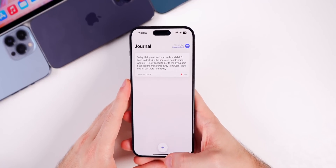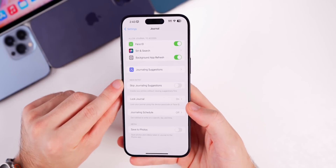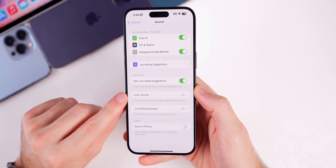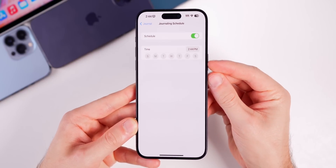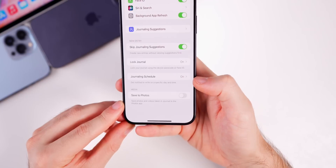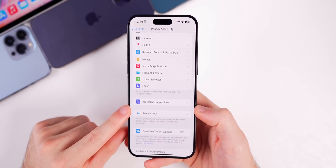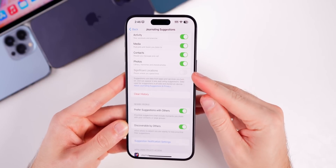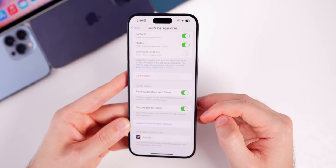In Settings there's a new Journal section with journaling suggestions, an option to skip the journaling suggestion for new entries, the ability to lock the journal, and a schedule to get notified to write on a specific day and time. There's also a 'Save to Photos' option for photos and videos taken in the Journal app, which is off by default. Additionally, under Privacy & Security there's a new Journaling Suggestions section where you can turn off specific suggestions, toggle significant locations, and manage 'Discoverable by Others' and 'Prefer Suggestions with Others.'